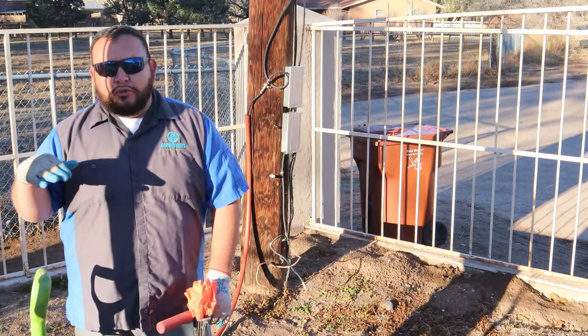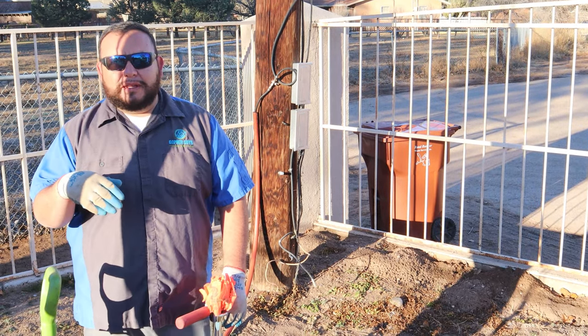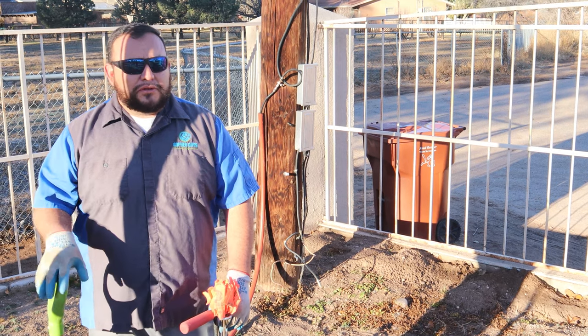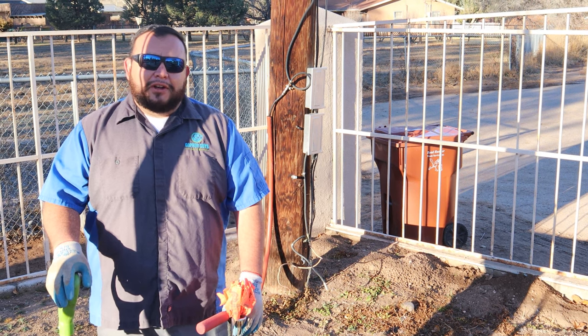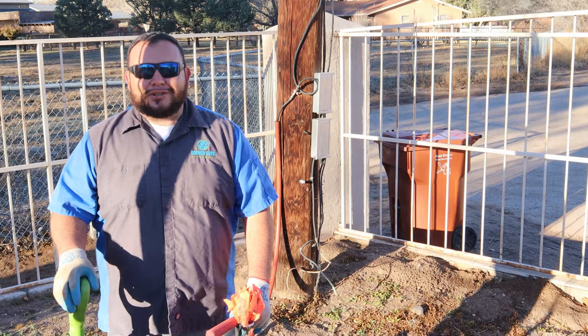Gophers remain active year-round. Even now with temperatures in the low 30s, they're very active — remaining eating all the roots and creating all this damage. You'd never know it's 30 degrees because I'm kind of a knucklehead and I don't wear a jacket, but it is 30 degrees, trust me.